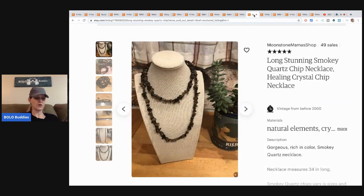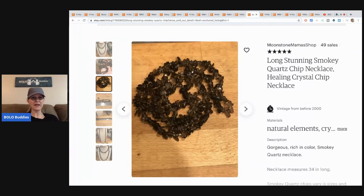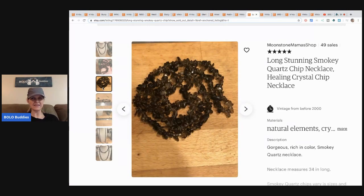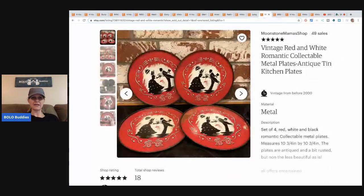ShopGoodwill.com right now is probably bombarded with people because everybody's stuck inside looking for inventory. This long stunning smoky quartz chip necklace — listed as 'healing crystal chip necklace' — was purchased for a dollar at a flea market and sold for $15 with free shipping. I had quite a few of these necklaces and wasn't sure if they'd sell, but she said, 'Oh yeah, they sell,' so I'm pretty excited.